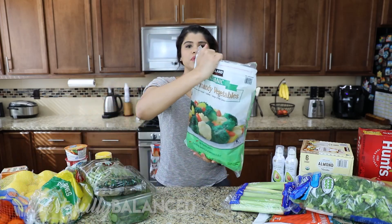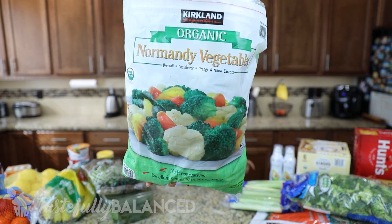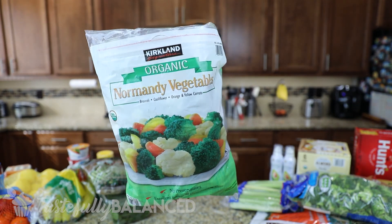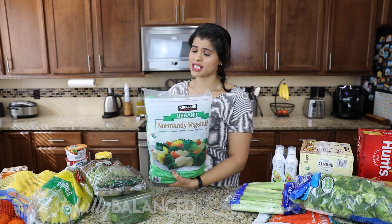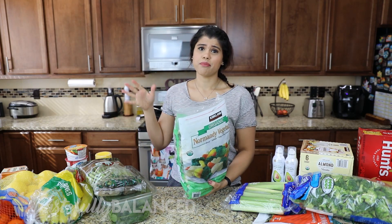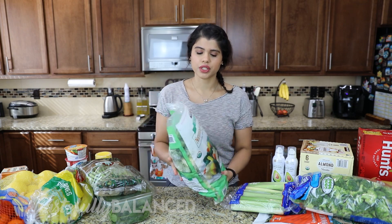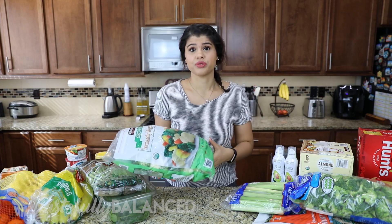Now moving on to Costco. First up is some frozen vegetables. With coronavirus potentially getting worse, I figured why not stock the freezer. My last bag from a month or two ago is almost out, so I stocked up in case I don't have access to fresh fruits and veggies.